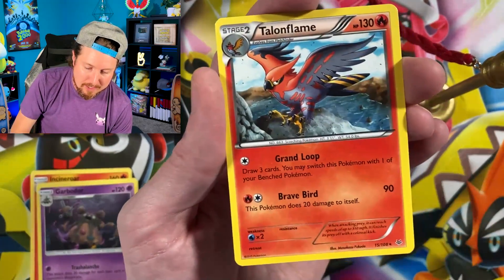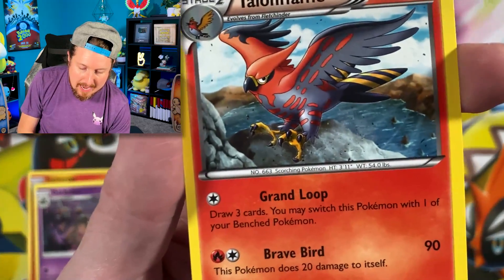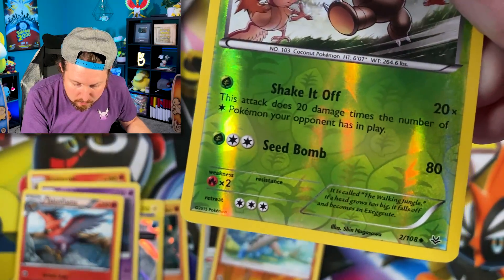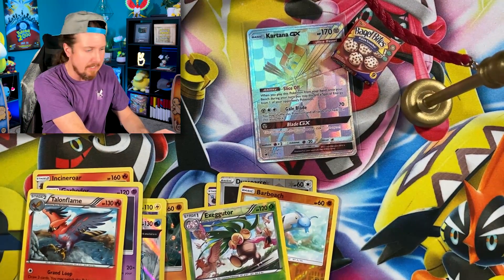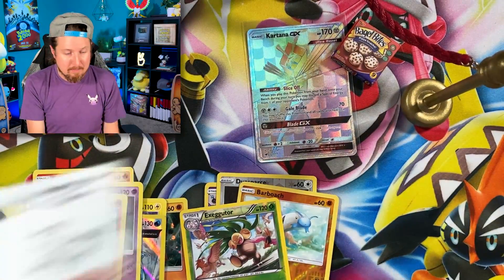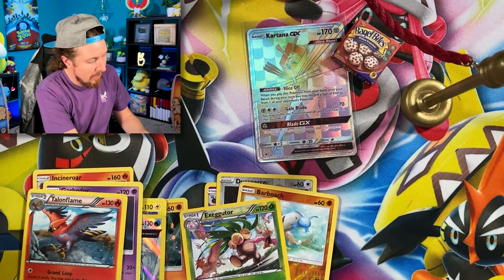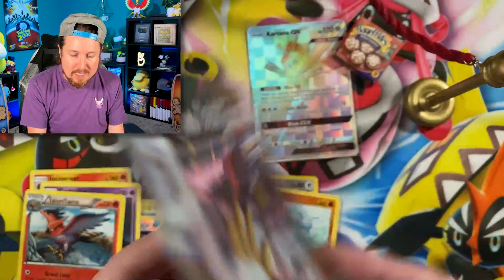Talonflame swooping right down with that Grand Loop. We have the Exeggutor, which actually might be a rare — it is not. We have our sleeves to match our play mat right over there. Last but not least, we have the Rapid Strike Urshifu VMAX Jumbo card, and honestly this might be the newest thing we got inside this box. That is the last item inside.